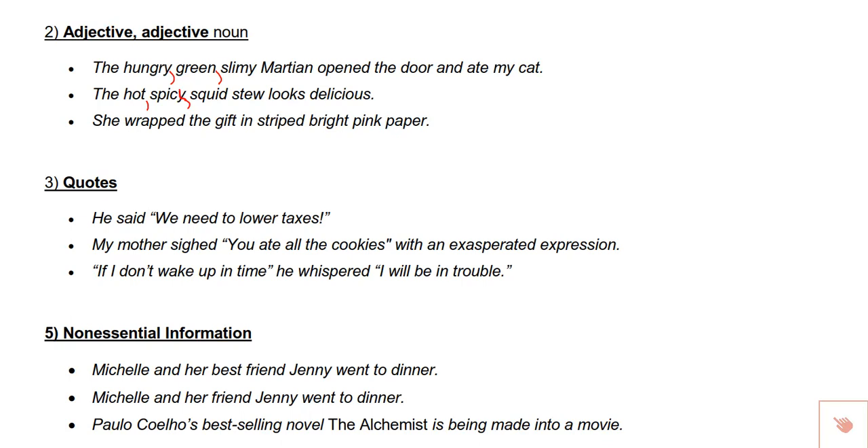Another example: the hot, spicy squid stew looks delicious. Be careful on problems like this — even though 'squid' could appear to be an adjective, it is actually part of the subject 'stew.' Be careful for times that adjectives appear independent when they're actually paired with a noun. For example: she wrapped the gift in striped bright pink paper. 'Bright pink' is one entire adjective — don't put a comma between 'bright' and 'pink.' A good way to check is to ask: would I say 'bright and pink paper'? No. If you wouldn't put 'and,' a comma would not be appropriate either.